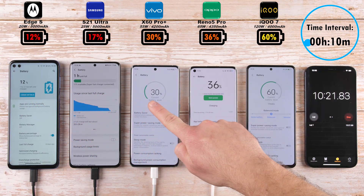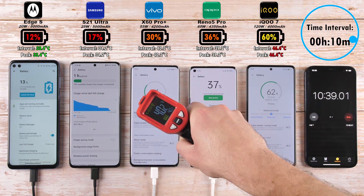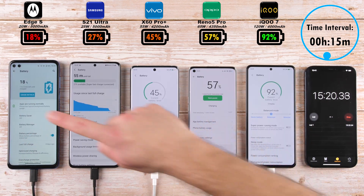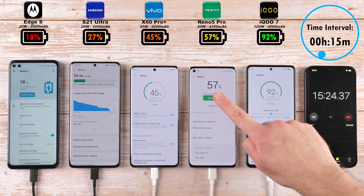After 10 minutes we have 12% on the Motorola, 17% on the S21 Ultra, 30% on the Vivo, 36% on the Oppo, and 60% on the iQ — with the iQ still being the hottest and the Motorola still being the coolest. So as of right now the hottest phone is the fastest charging phone, the iQ, and the coolest phone is the slowest charging phone, the Motorola Edge S.